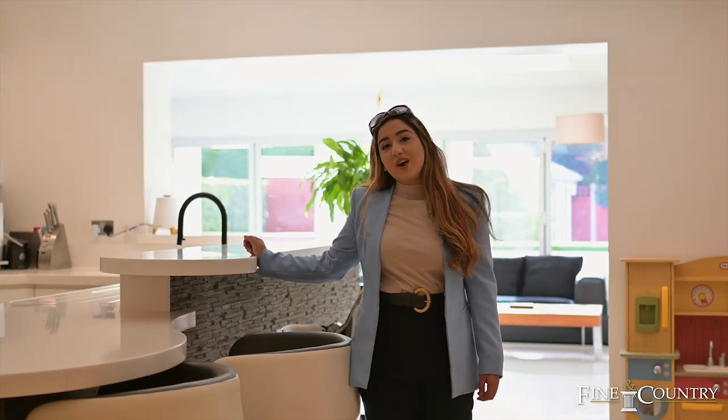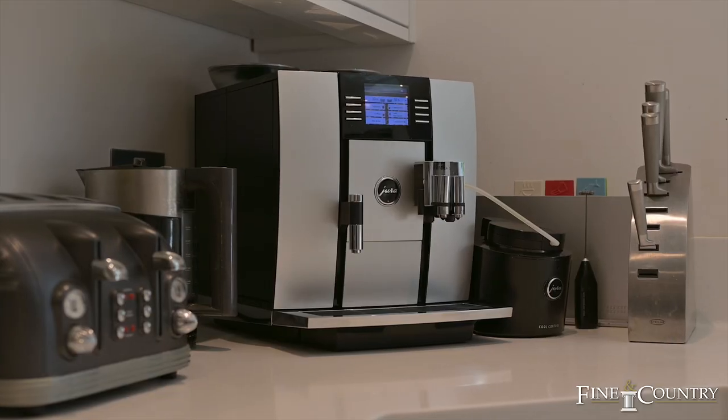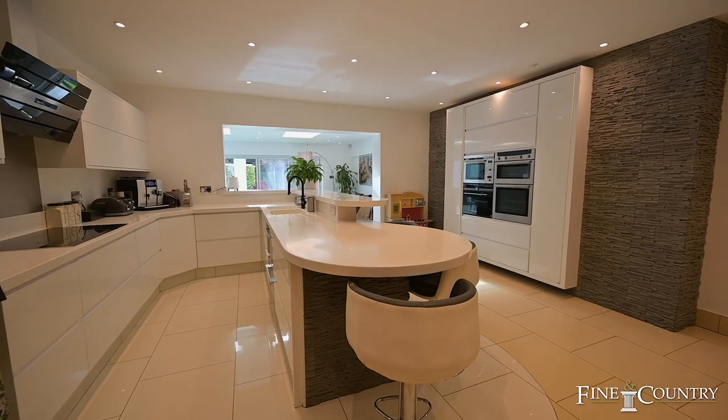You're now joining me in the heart of the home. This bright and airy kitchen offers top of the range appliances as well as fantastic Korean worktops.